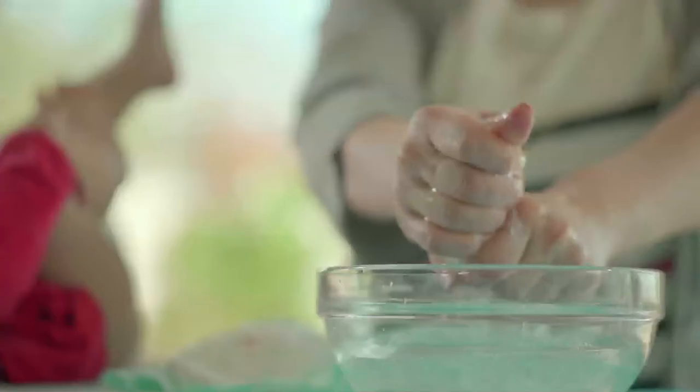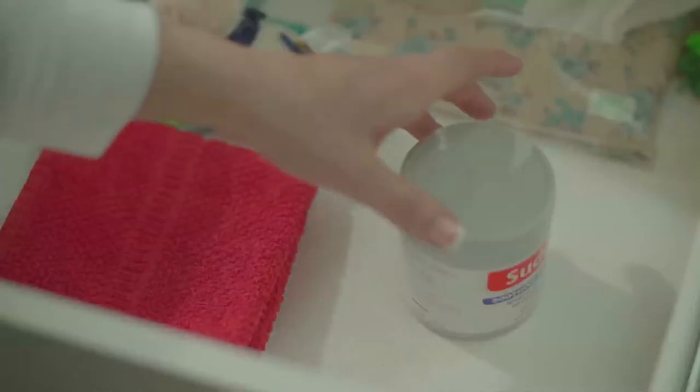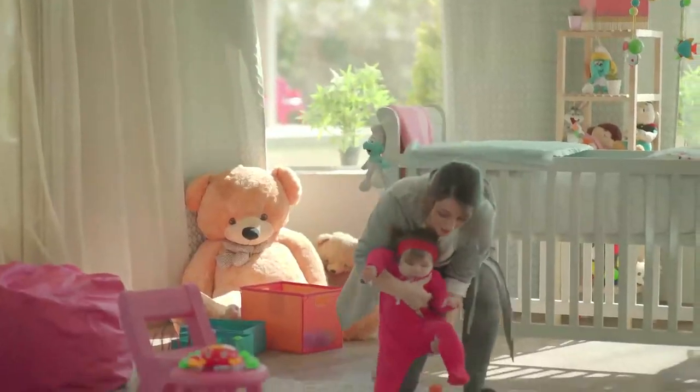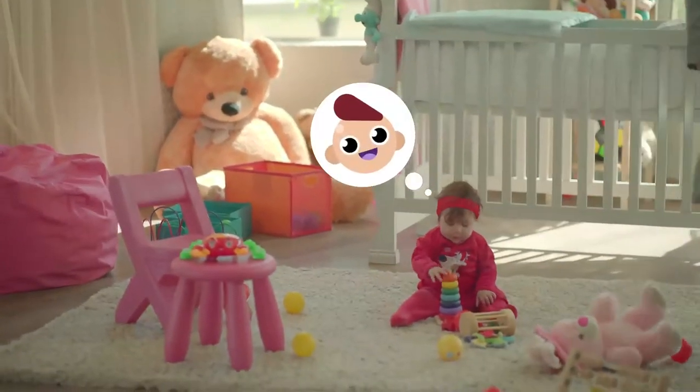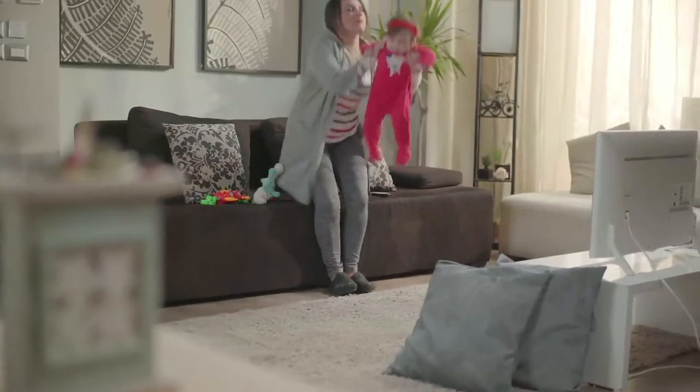Don't forget to clean your baby's butt with warm water and dry it well. It's necessary to put a layer of protective cream before putting a clean diaper to protect, soothe and heal your baby's skin in case of irritation or rashes. You should change the diaper every 4 hours to prevent your baby getting rash. In this way, we know how to protect the baby from getting diaper rash.